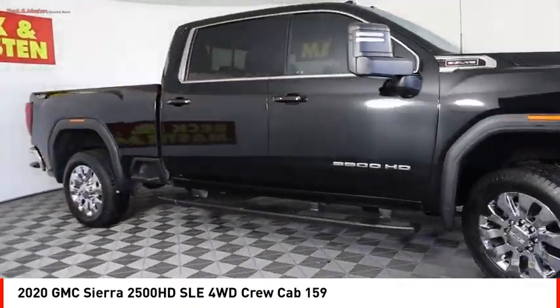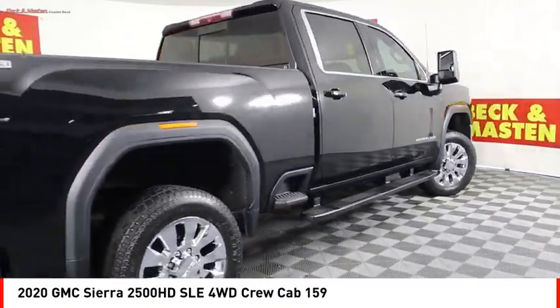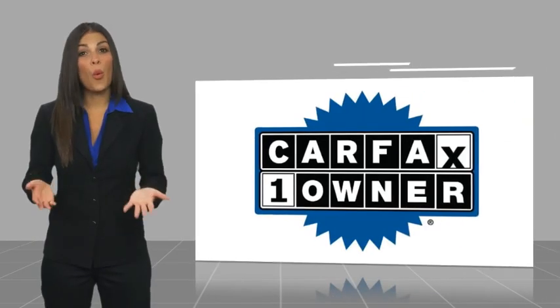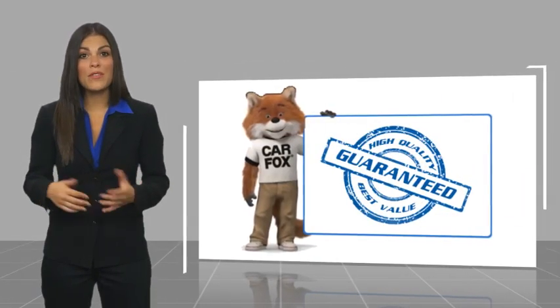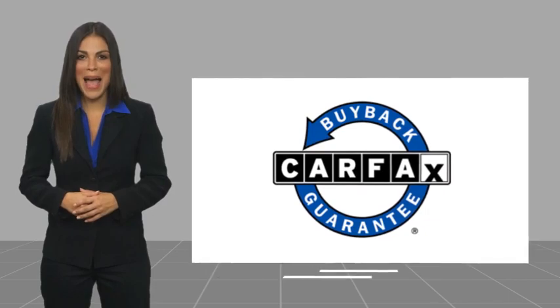A vehicle like this doesn't come along every day. Come in and get it before someone else does. This is a one owner vehicle with a Carfax Vehicle History Report — be sure to find a complimentary copy of this report online or contact the dealership. This vehicle qualifies for the Carfax Buy Back Guarantee.